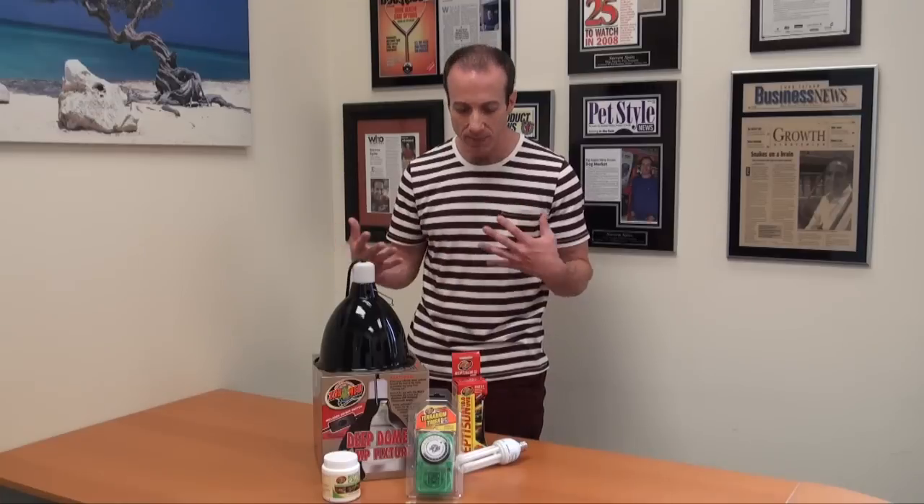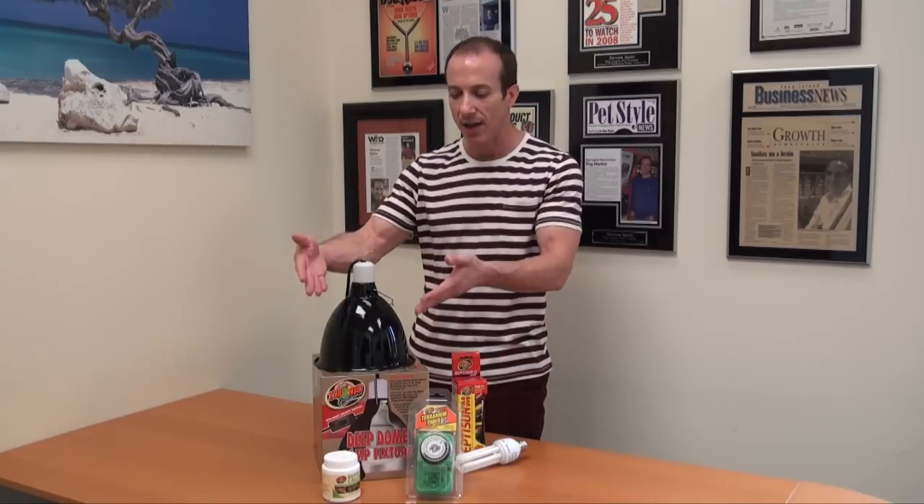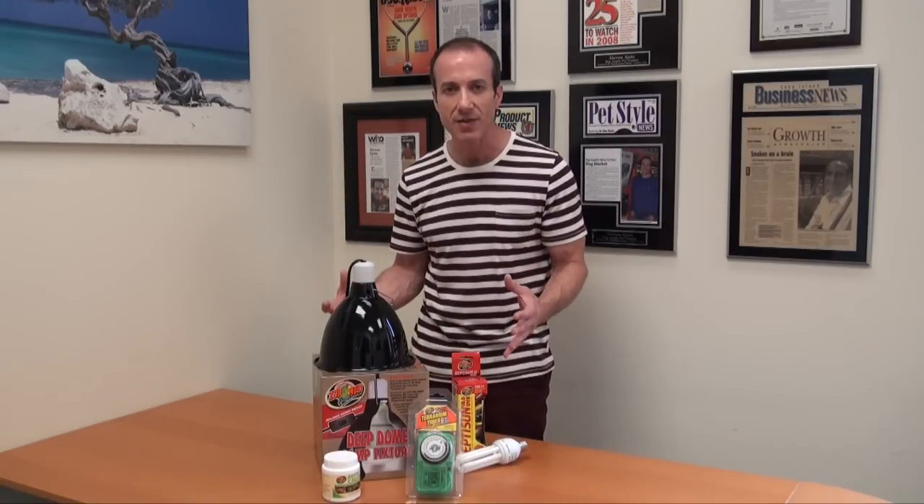I'm not going to talk too much about the quality of these particular items because I've done separate videos on this fixture, on this bulb, on the calcium. You can check that out on my YouTube channel. I really just wanted to relate to you what a great value this is.